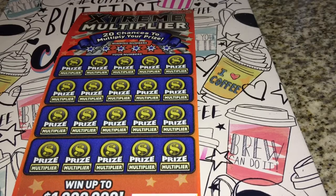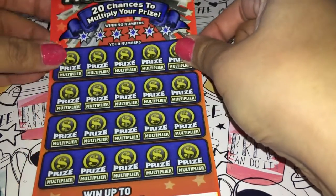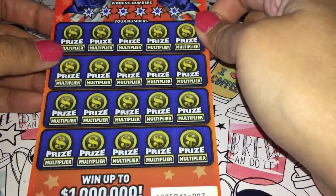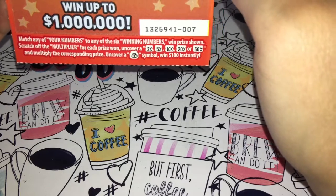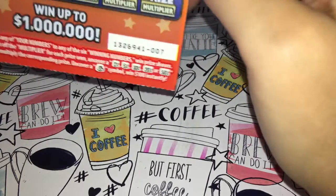Hi guys, thank you all for stopping by and watching my video. Today we have an Extreme Multiplier ticket. I bought this ticket before and it wasn't lucky for me, but it's 10 bucks. All you got to do is match numbers, and once you get a corresponding number you get a multiplier section to multiply your winnings — 2x, 5x, 10x, 20x, or 50x. There's also a money bag for 100 bucks. The odds on this one are one in 3.3.